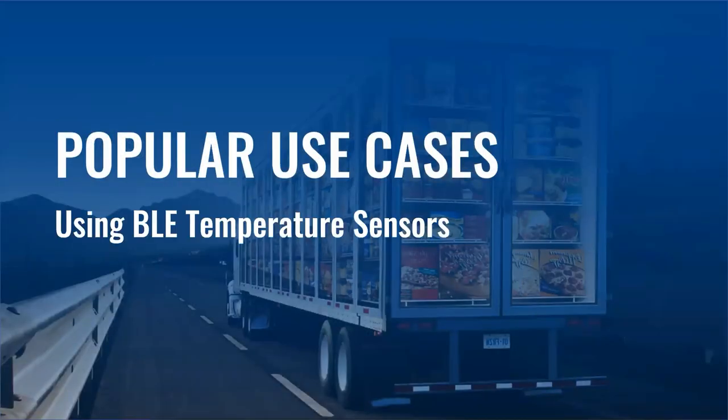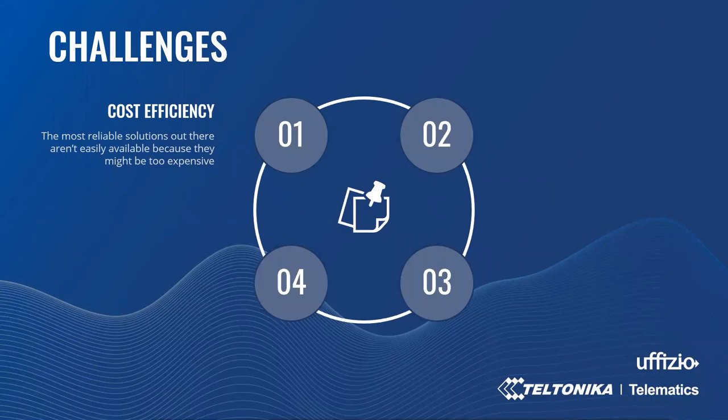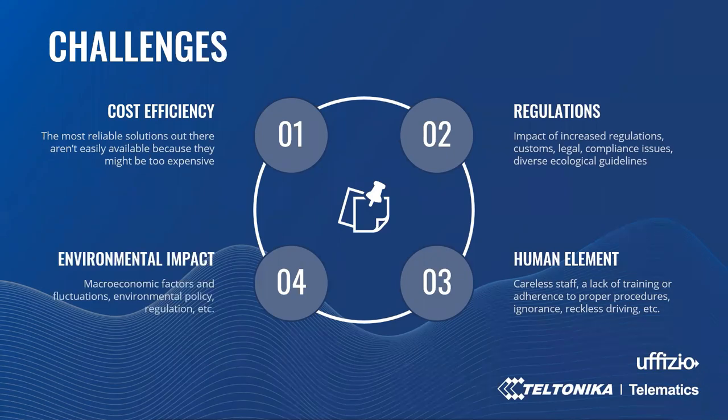Next, popular use cases using BLE temperature sensors. Let's start with a few potential challenges and risks in goods temperature monitoring, also known as cold chain management. Firstly, cost efficiency — the most reliable solutions are not easily available because they are simply too expensive — plus impact of increased regulations, customs, legal and compliance issues, and diverse ecological guidelines such as high power consumption or combustion of fossil fuels. Secondly, the human element: careless staff, lack of training, reckless driving, over-speeding, etc. And finally, environmental impact, microeconomic factors and fluctuations, where environmental policies and regulations can affect the supply chain's operating environment.